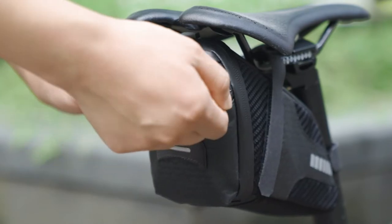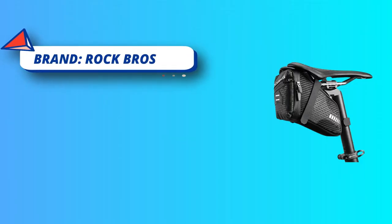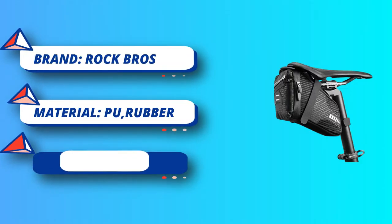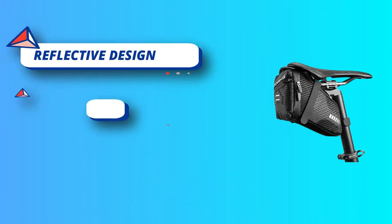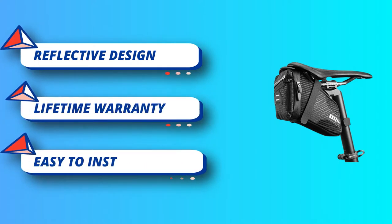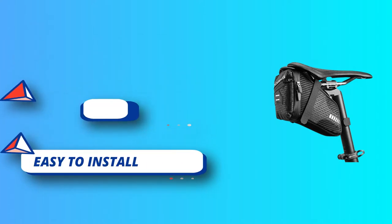1.5 liters large capacity. The ideal capacity is 1.5 liters with dimensions of 16.5 x 9.6 x 8.4 cm (6.5 x 3.8 x 3.3 inches). This bike under-seat bag can meet your daily needs and is perfect for a mini pump, wallet, and more.